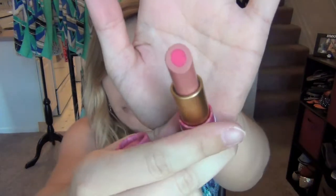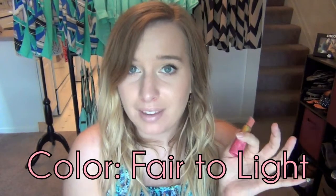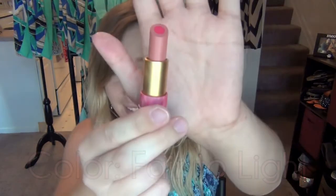It's like a mauve-y pink and then a bright pink in the middle — really happy this is not red. That looks great. I'm going to swatch it. I know a lot of you don't like seeing it on the skin, but I already have lip gloss on and I don't feel like putting this on.